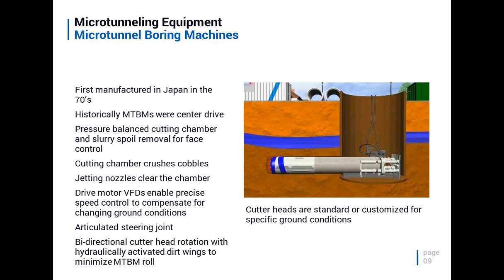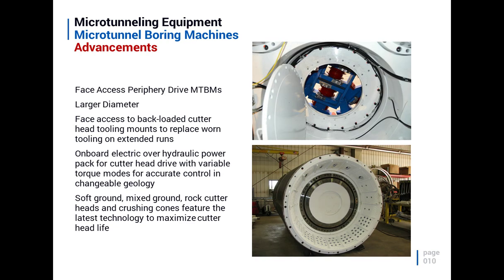As the equipment advanced, so did the capabilities. Variable frequency drive (VFD) controls help control various speeds of pumps and other components — something not available in the old days when everything was direct drive. All machines are articulated with a steering joint. Older, smaller machines had a simple two-point steer; modern ones use a three-point system allowing very precise control in all directions. Bidirectional cutterheads are now standard across the industry.